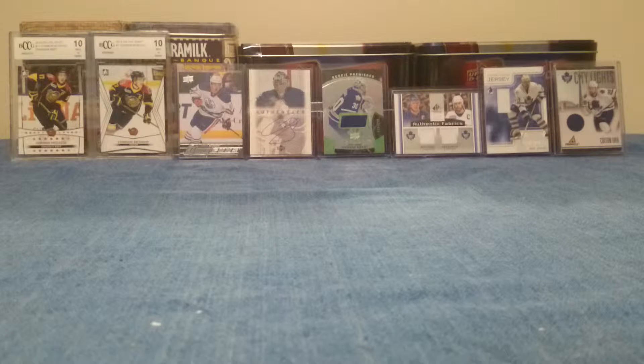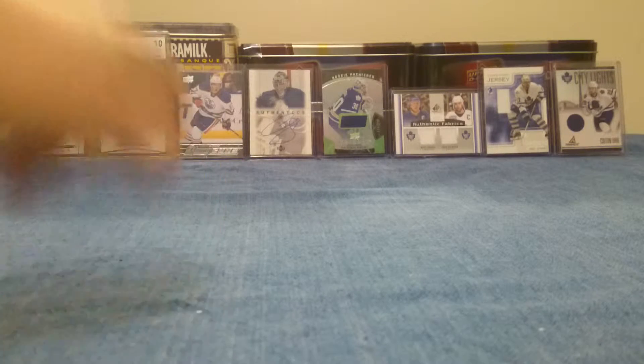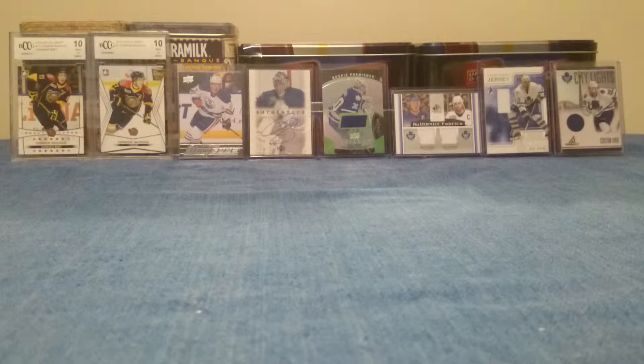There were a lot of different years of recent Upper Deck from the last few years, some Score, Panini, Pinnacle, Donruss, and then about 25 unopened packs of Twilight cards based on that garbage movie and crappy book. Didn't open those.